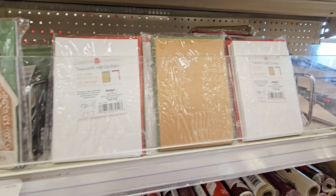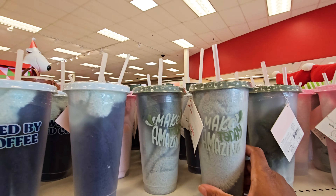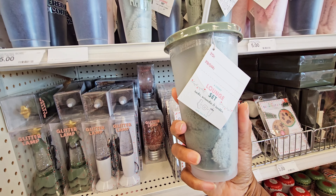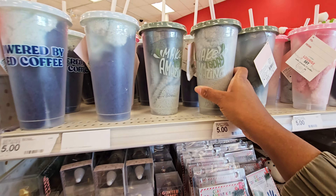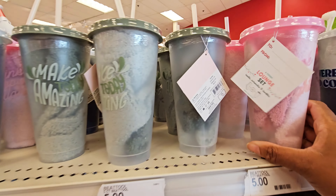It's got note cards — a dollar. Wrapping paper, bags. And they have these tumblers — cups. It's that four count lounge set: socks, scrunchie, tumbler. They have different kinds of those. Yeah, they're five dollars.